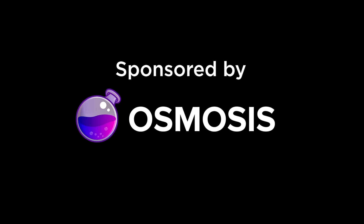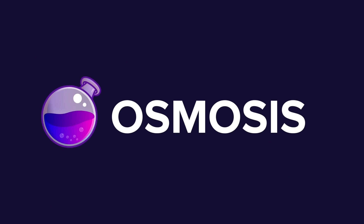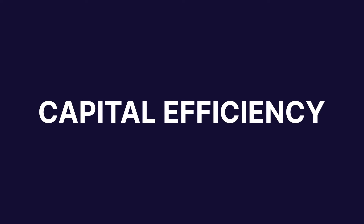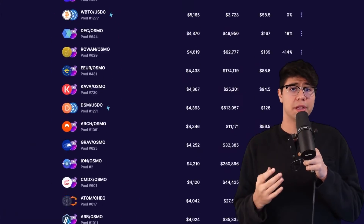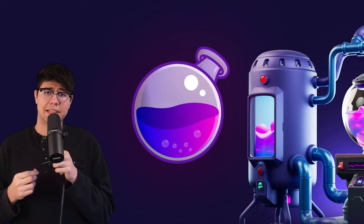This video is sponsored by the Interchain Liquidity Lab, Osmosis. Supercharged liquidity is coming to Osmosis, and that means more capital efficiency. Users get better prices on swaps, LPs are able to earn more yield, and Osmosis tokenomics get a massive upgrade.